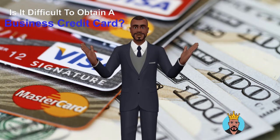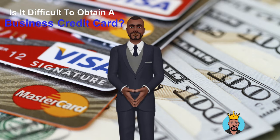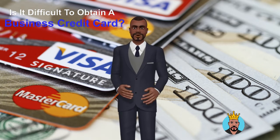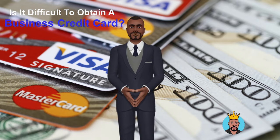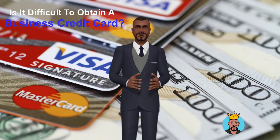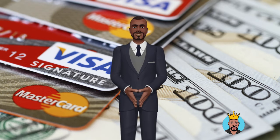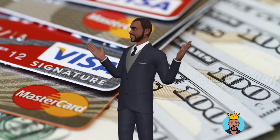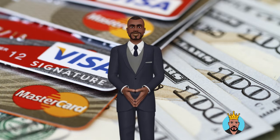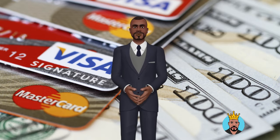Even if you're a newly self-employed person with no workers, getting a company credit card is easier than you would expect. The application process for a corporate credit card is identical to that of a personal credit card — the only difference is that you must provide both your business and personal details. To qualify, you just need to have some form of self-employment company revenue. You may receive a business credit card even if you are a part-time freelancer or have recently purchased your first rental property while working full-time in corporate America.